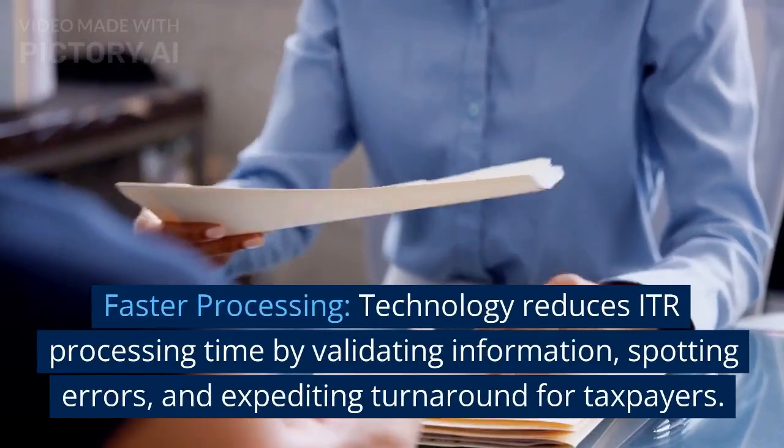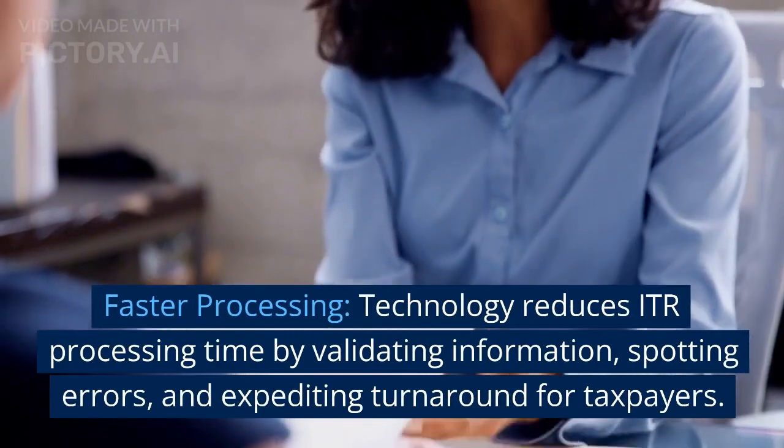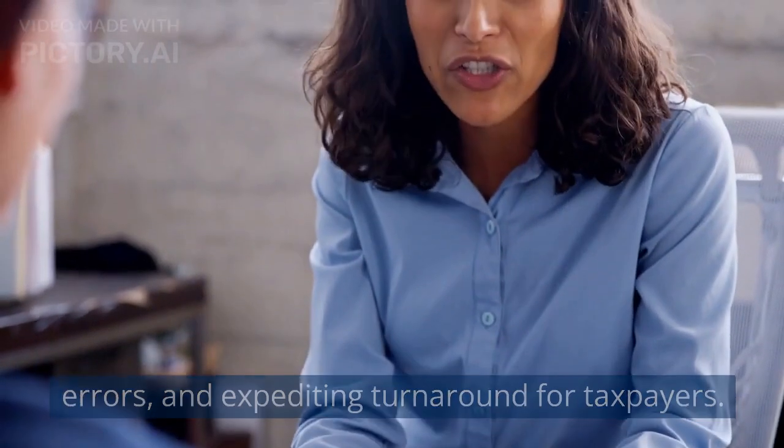Faster processing. Technology reduces ITR processing time by validating information, spotting errors, and expediting turnaround for taxpayers.